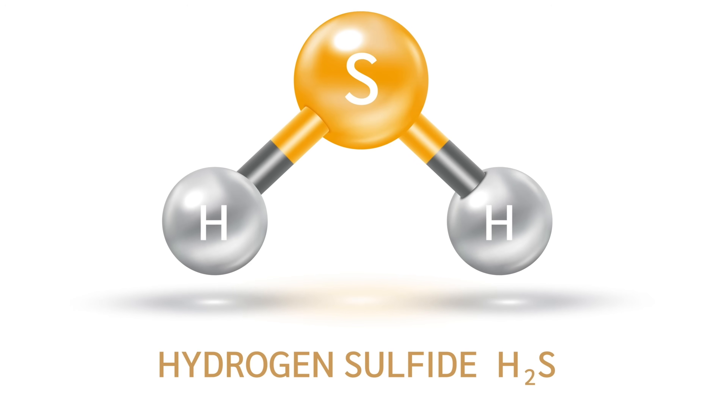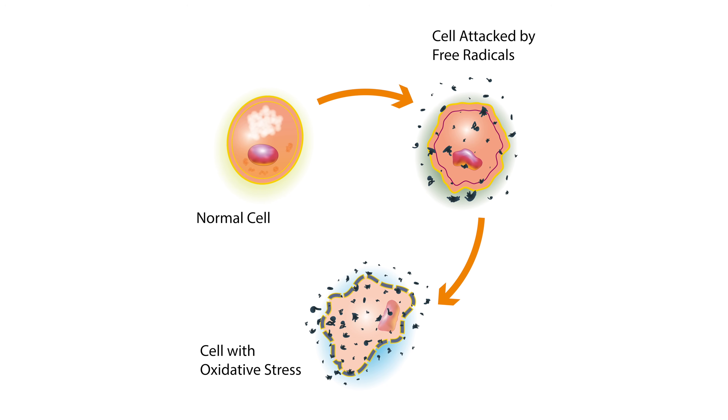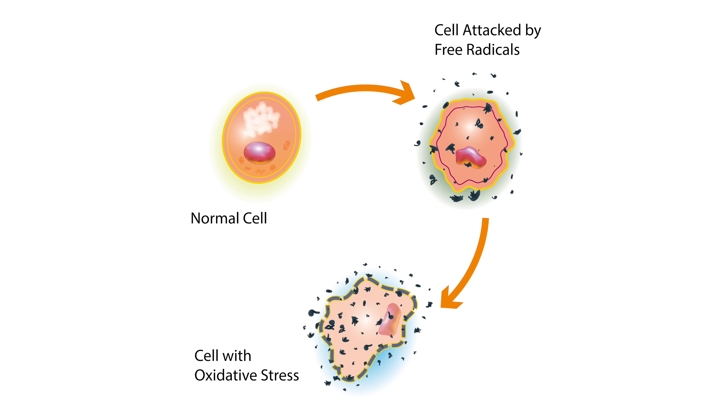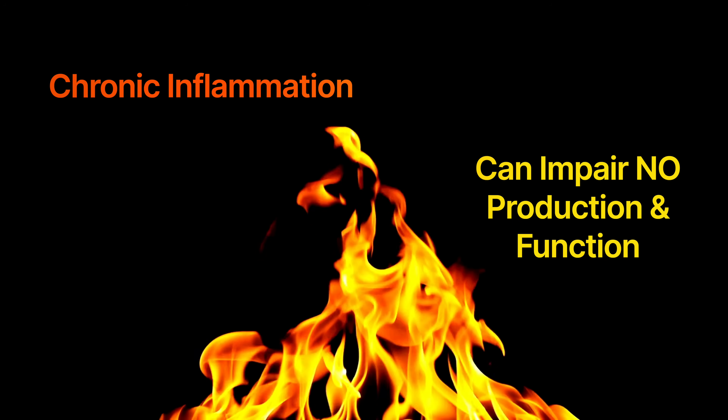These compounds can release hydrogen sulfide, or H2S, in the body, which, like NO, acts as a signaling molecule and a vasodilator. H2S has been shown to enhance the effects of nitric oxide, including vasodilation and blood pressure regulation. Garlic is also a pretty strong antioxidant, so it can protect nitric oxide molecules from being degraded by oxidative stress. By reducing oxidative stress, garlic not only preserves existing NO, but also ensures that the NO produced is more effective. Garlic is also anti-inflammatory, and chronic inflammation can impair NO production and function. Garlic's anti-inflammatory properties can help reduce inflammation, thereby supporting the optimal function of NO and enhancing its beneficial effects on blood vessel health.